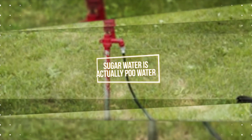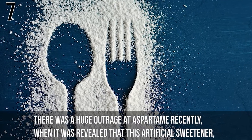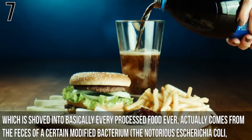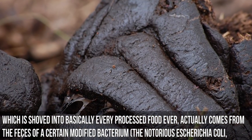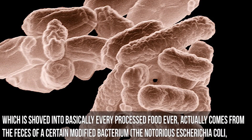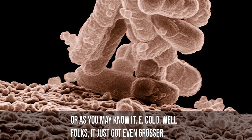Number 7: Sugar water is actually poo water. There was a huge outrage at aspartame recently when it was revealed that this artificial sweetener, which is shoved into basically every processed food ever, actually comes from the feces of a certain modified bacterium — the notorious Escherichia coli, or as you may know it, E. coli. Well, folks, it just got even grosser.